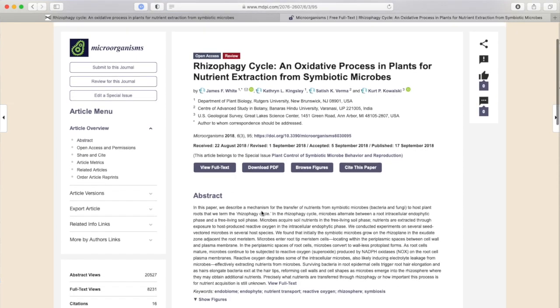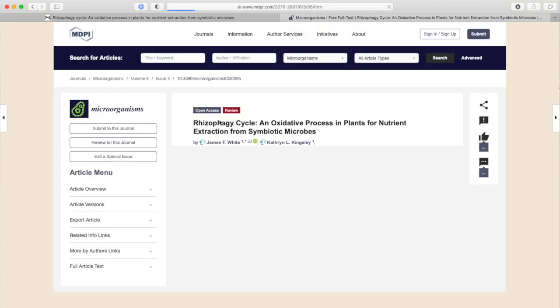A really cool part to me is that the surviving microbes from this really nasty extraction process — nasty to the microbes, not nasty to the plant — the surviving microbes then exit the plant.